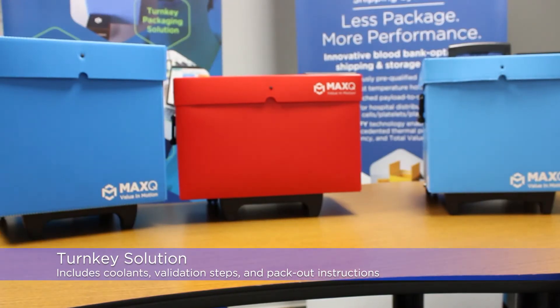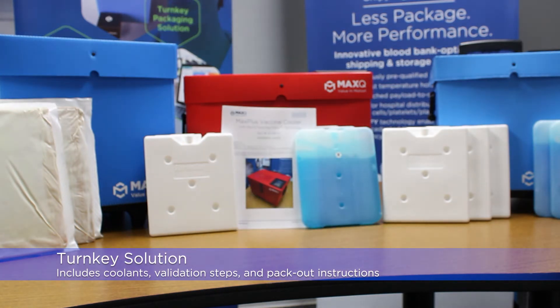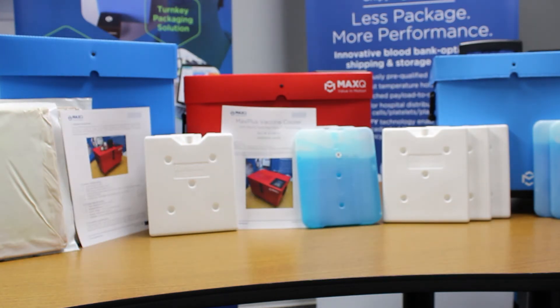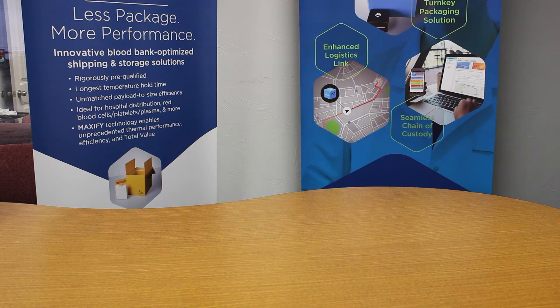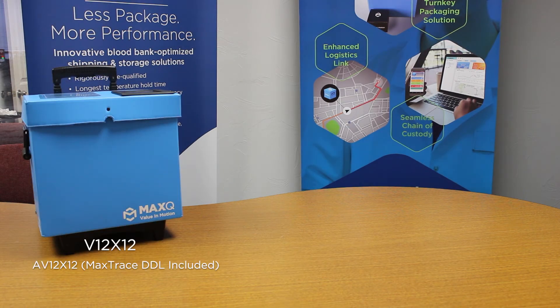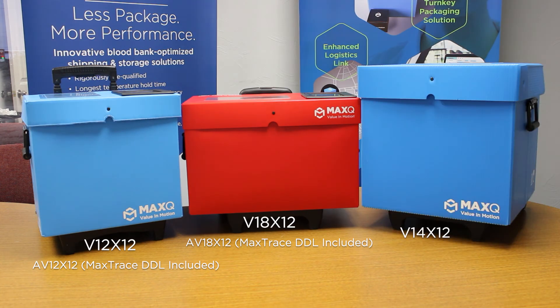All vaccine coolers come with the necessary coolant packs, step-by-step pack-out instructions, and a preliminary validation report. We have three different sizes that can accommodate 2 to 8 degrees Celsius for up to 12 hours: the V12X12, V18X12, and the V14X12.